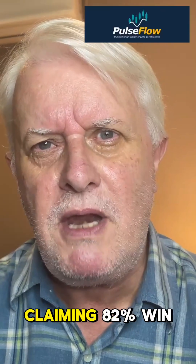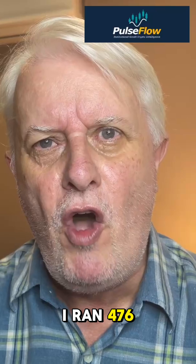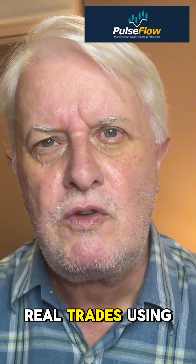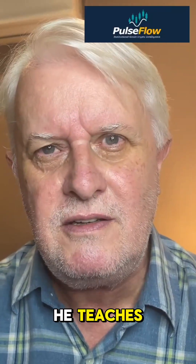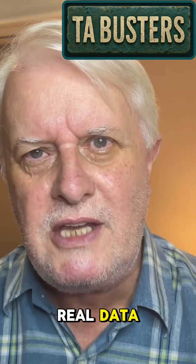There's a MACD YouTube strategy claiming 82% win rate with high profits, so I tested it. I ran 476 real trades using the exact rules he teaches. Welcome to TA Busters, where we test real strategies with real data.